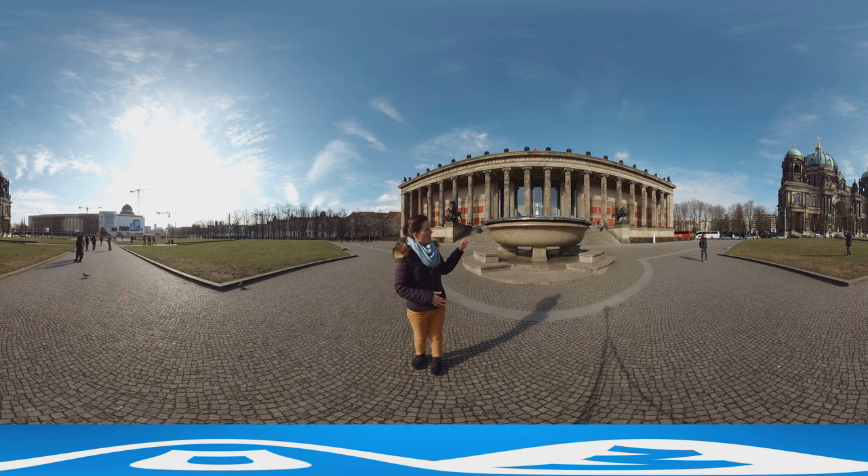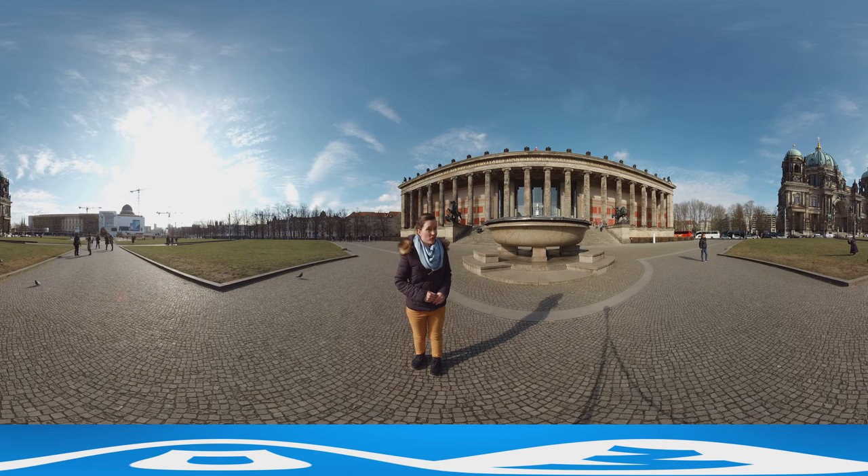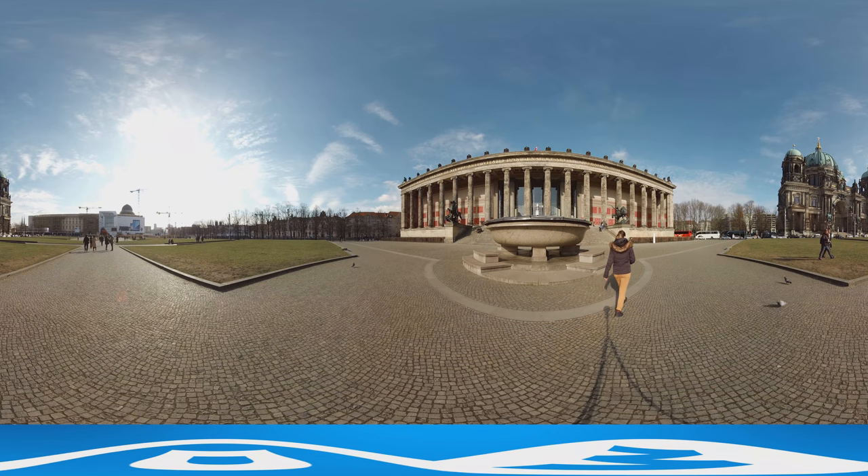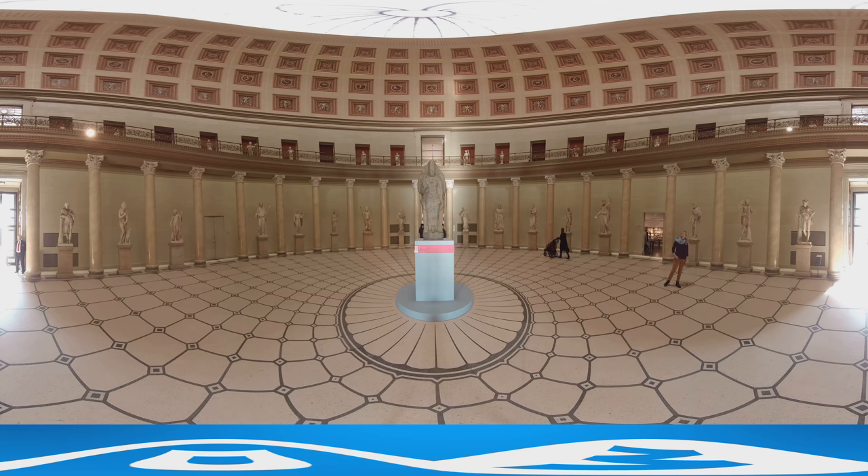When you look at the architecture of the Altes Museum you might think of ancient Greece — and that's what awaits you inside. The rotunda puts you in the mood for ancient Greek, Etruscan and Roman exhibits, making it a great place to start.